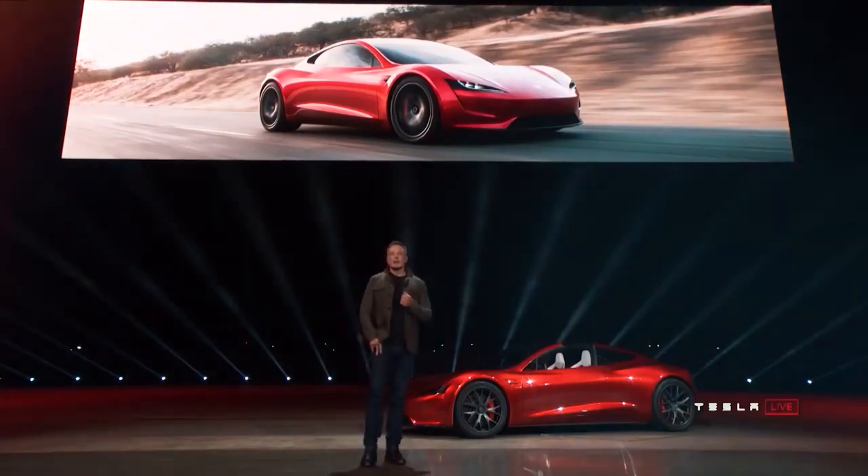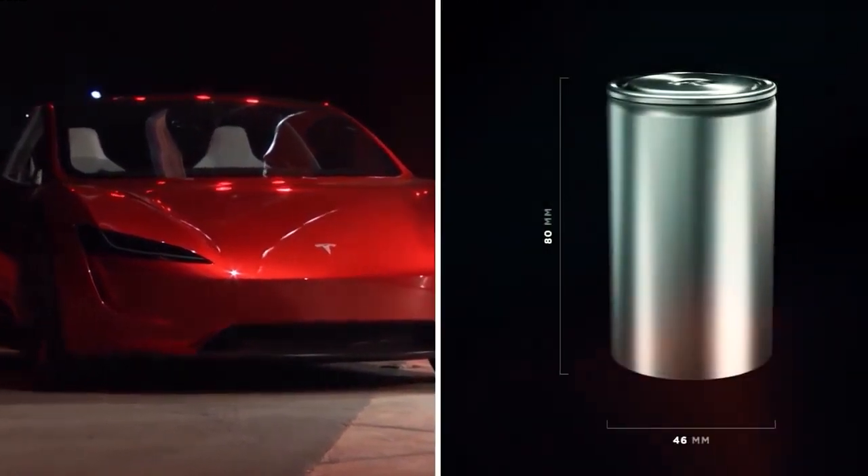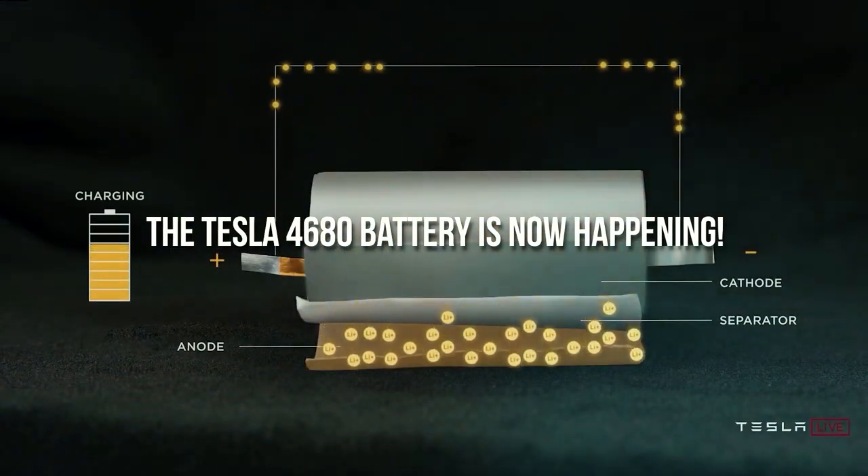Hello everyone, welcome to another video from eMotion. In this video today, we bring you the groundbreaking news from the world of electric vehicles. The Tesla 4680 battery is now happening.